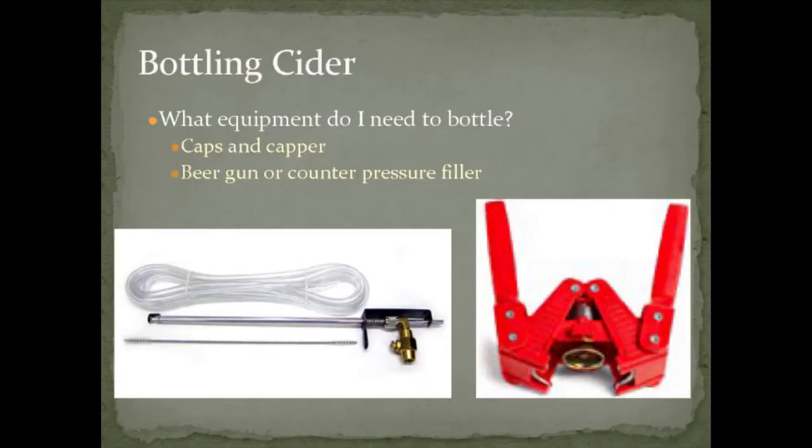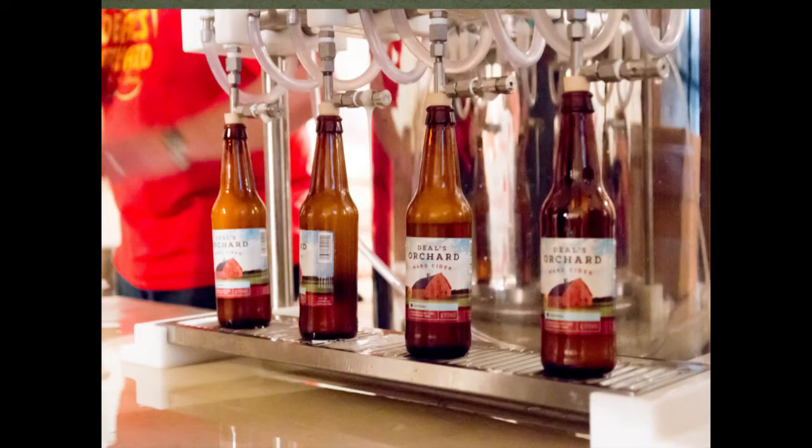The Blichmann beer gun costs about a hundred dollars — I still use it sometimes to bottle when I've only got a few bottles to fill. After a while my wife was getting angry at how much time I was spending bottling. Listening to the wisdom of my wife, I bought a four-spout bottling system — essentially four beer guns on a swivel. It does let you go a little faster, though there are still some problems with carbonation when filling bottles.